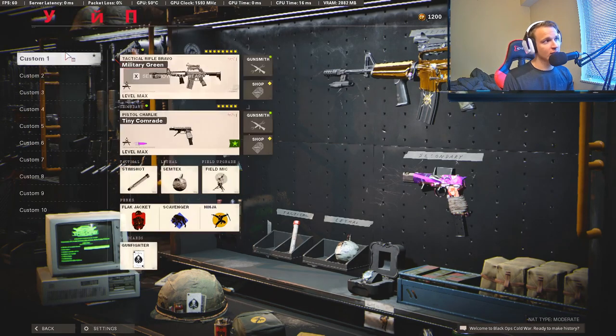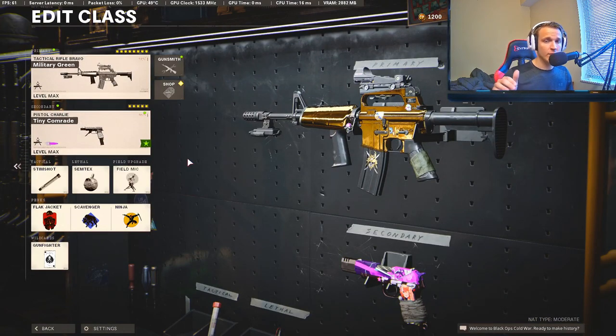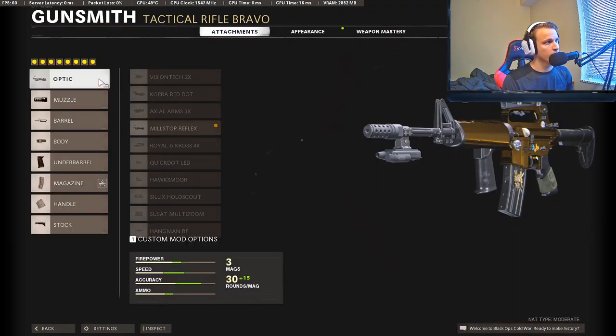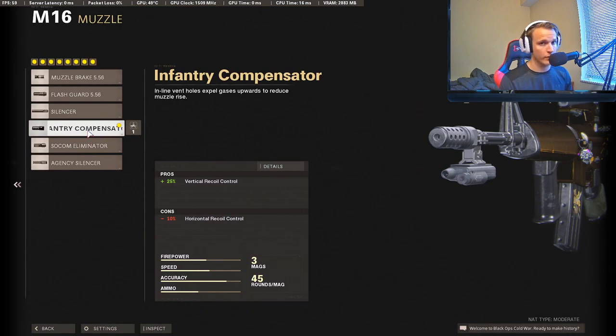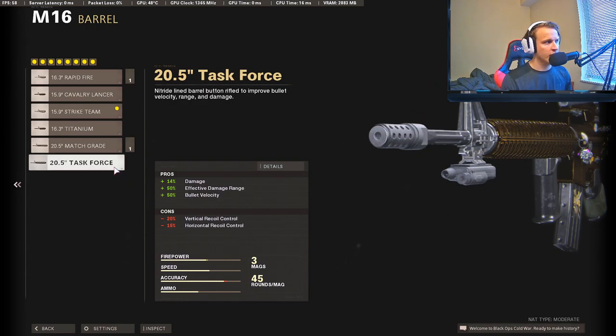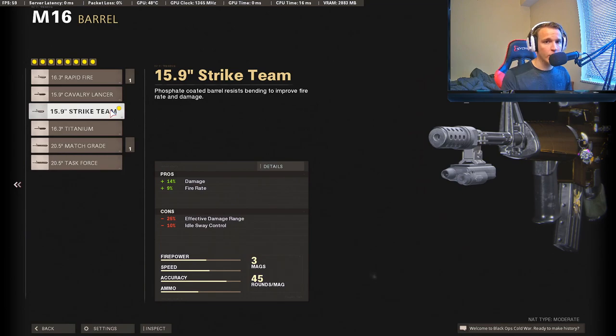Moving on to number two — I almost ranked this at number one, but the number one gun was just too good. This is the M16. If you haven't used this, it is completely overpowered — the amount of kills you can get in one burst is absolutely insane. We're going to be using Gunfighter on it; I think Gunfighter is a necessity on the M16. We'll be using the Millstop Reflex, Infantry Compensator to cut down vertical recoil, and the Strike Team barrel — because the M16 already has decent range, and the Strike Team barrel gives it fire rate rather than range, which I think is the better trade-off. The M16 is already good at almost any range, so that added fire rate is more valuable.